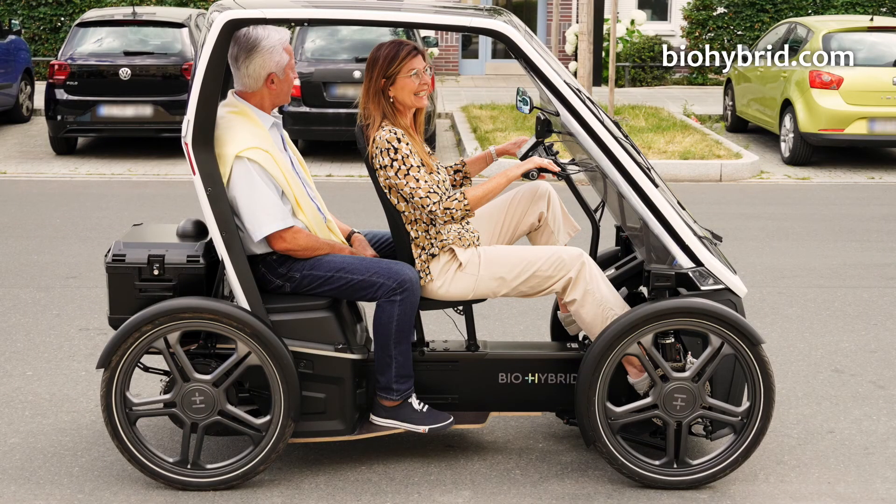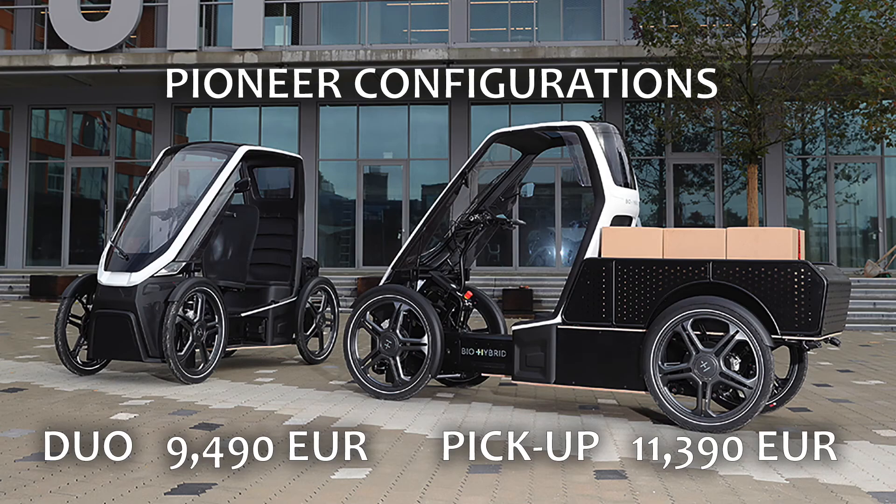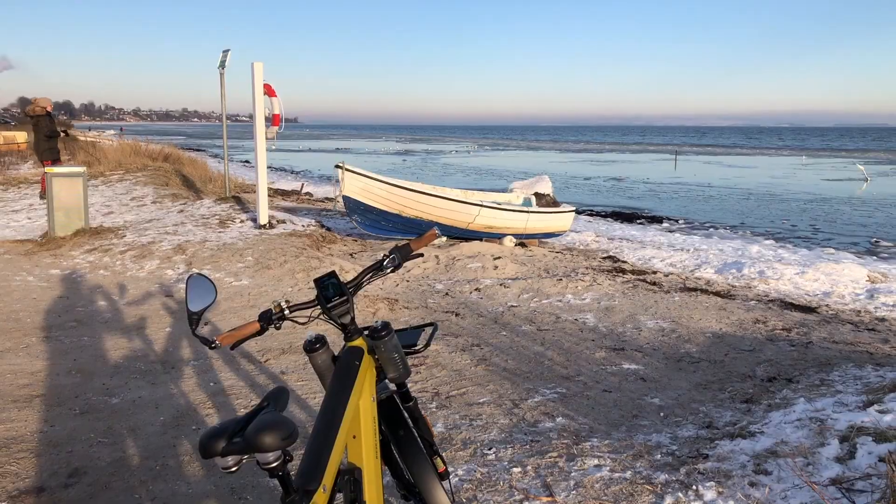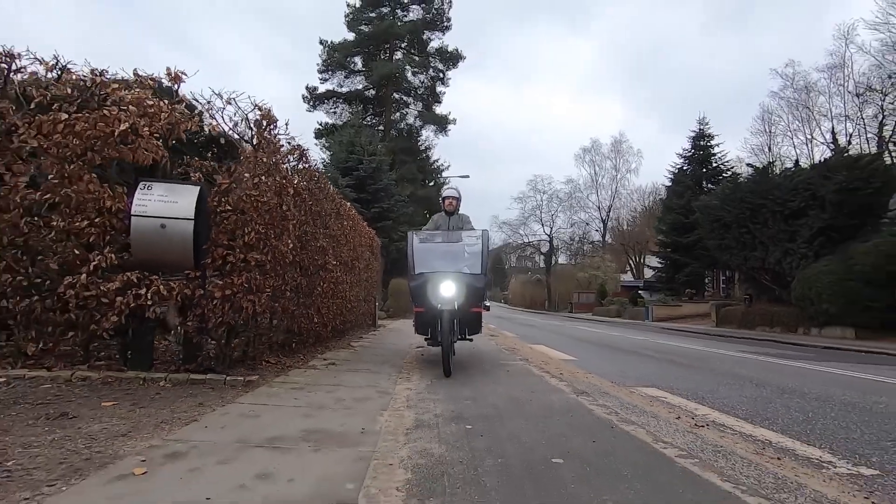The bike has a curb weight of 120 kilograms — 129 with two batteries — and a 400-kilogram maximum load, meaning about 280 kilograms of cargo including passengers. On the price, it doesn't bother me too much. I ride a premium Riese & Müller e-bike and the BioHybrid is only a few thousand euros more. A lot of people wish it were lower, but it reflects the bespoke components and new systems involved.